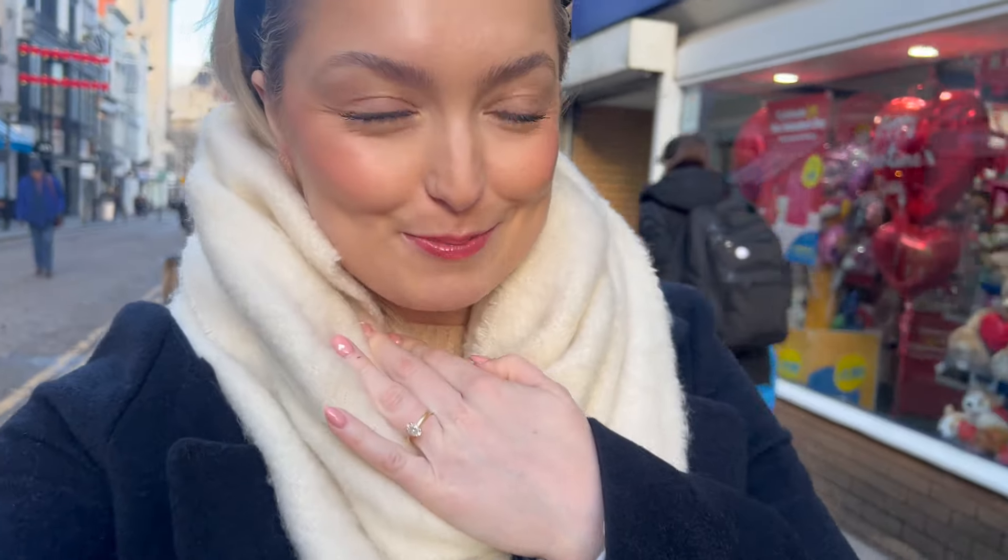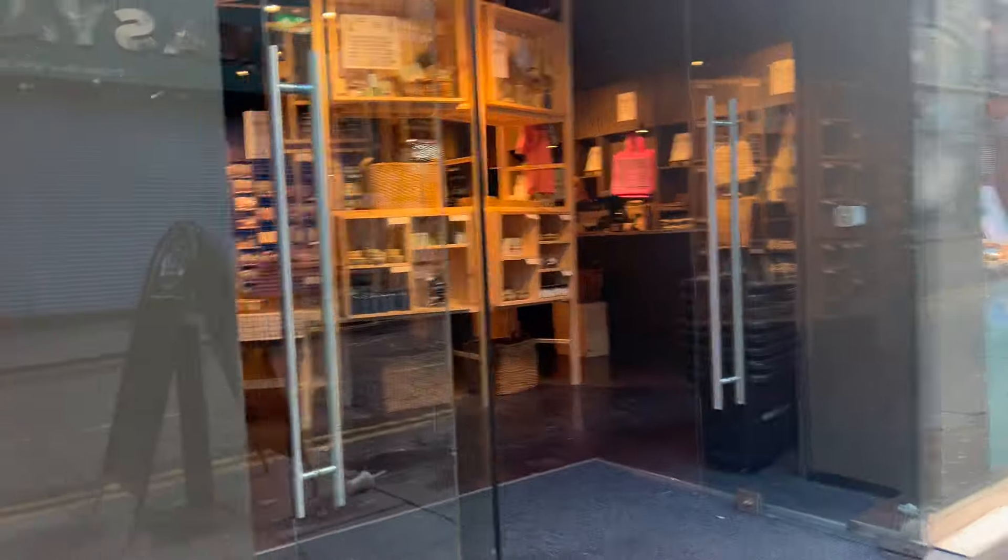I've just arrived in Liverpool — it's a lovely, crisp day and I think I've got about 45 minutes until my hair appointment. So I'm just going to pop in and have a really good little wander and shop around Sostry and Green. There are a few bits I'm hoping to get, but you never know what you're going to find. It's such a cute little shop.